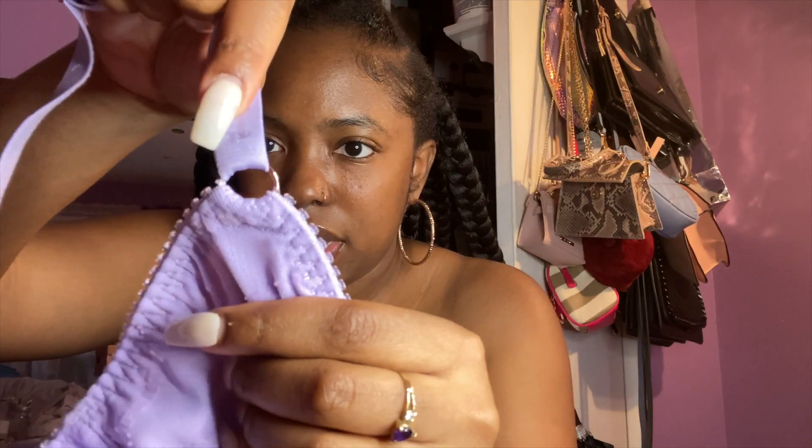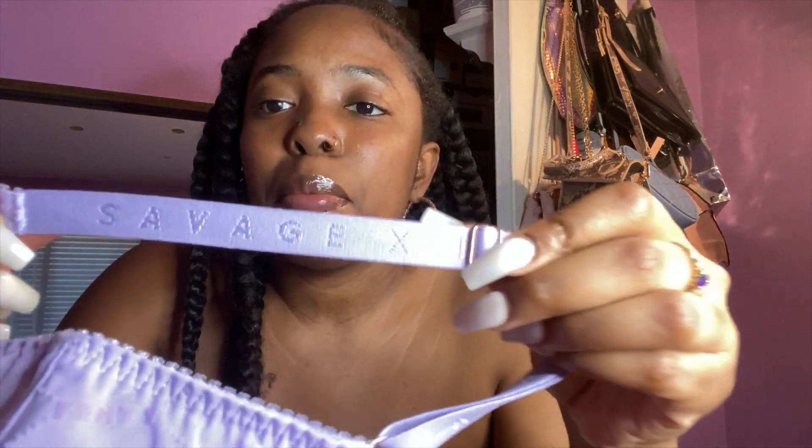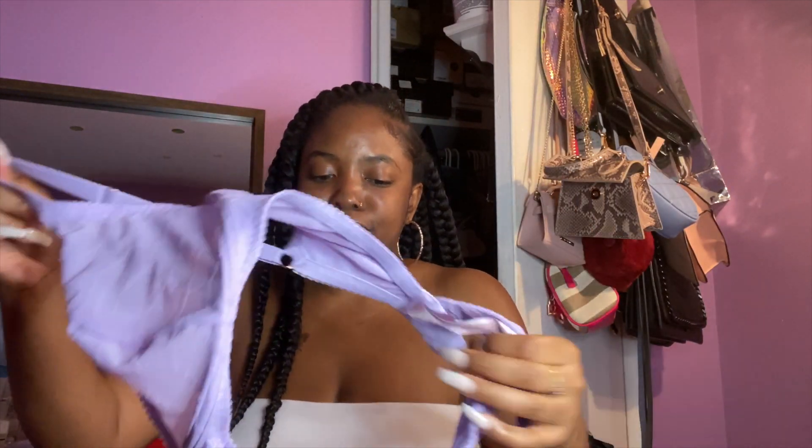I also really like this cute gold piece here that holds the bra together — it's really cute. And on the strap it says 'Savage X Fenty' going along the straps, which is a super cute detail. Right here on the bra cup it says 'Fenty' — and the lettering is fuzzy, like a soft fuzzy material. So cute. I don't know where I'm wearing it to though — probably just in the house.